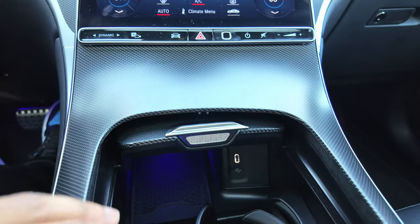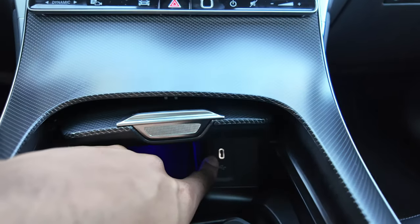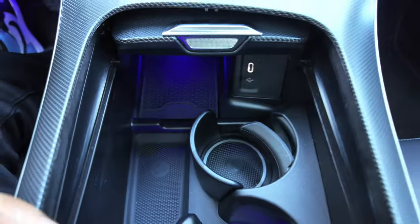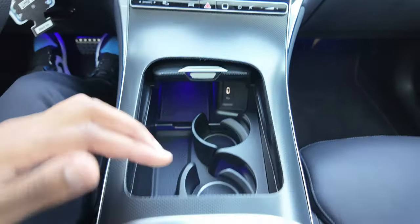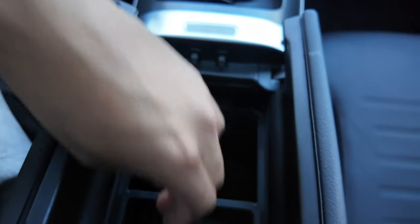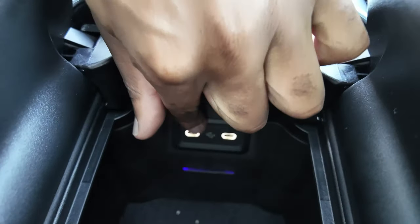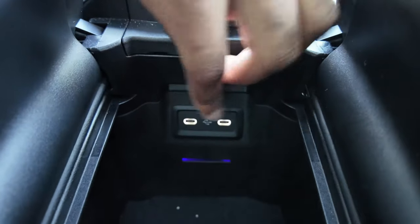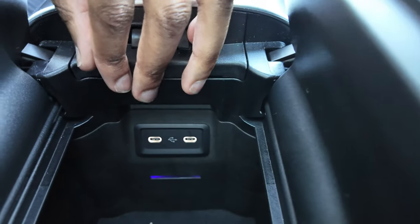Continuing on to the cup holder area — you have your wireless charging, a USB Type-C port, your two cup holders, a place to put your key, and ambient lighting all inside. You have more storage space, a place to hold change or whatever you want, two more USB Type-C ports, and what appears to be an illuminated port for ambient light pass-through.